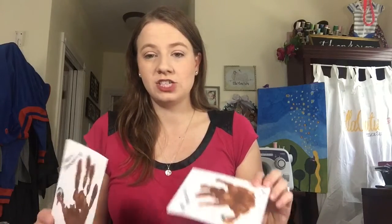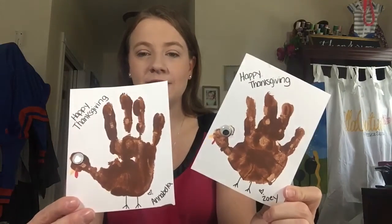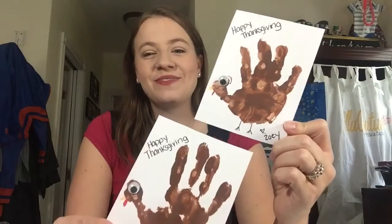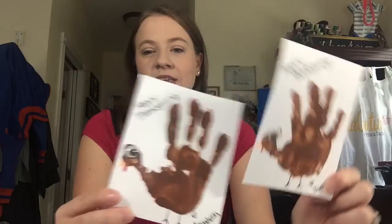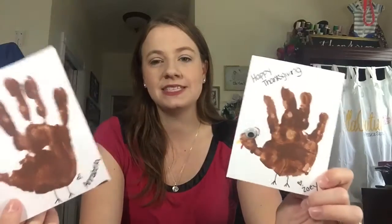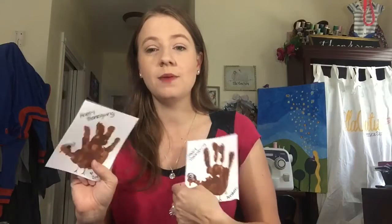The craft project is really simple — it required some paint, wiggly eyes, and cardstock. We made handprint turkey cards, wrote 'Happy Thanksgiving,' added a wiggly eye, drew the mouth, the gobble, and the feet, then signed them. This one says 'Love Zoe' and this is Annabella's. I'm going to try to make enough for everyone to receive one, maybe to put at the place settings.